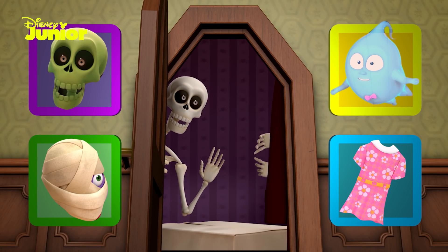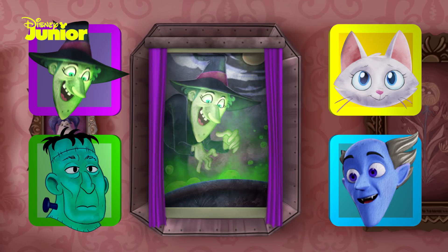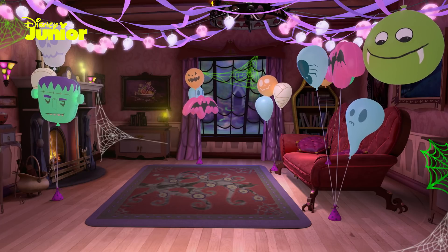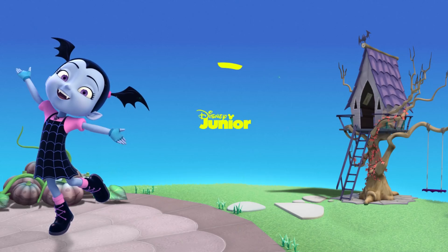We did it! We passed the haunted house test! We chose the perfect things in the creepy closet, in the freaky fridge, chose the spookiest pictures, freakiest pets, and threw the most spooktacular party ever! Remember, you're always welcome at Vampirina's Haunted House on Disney Junior!